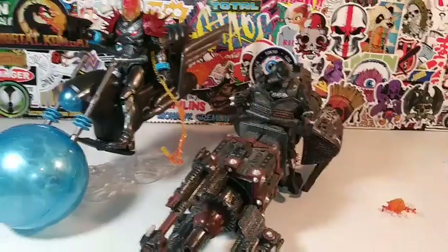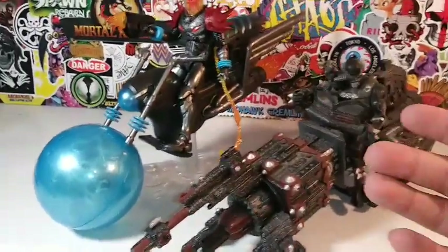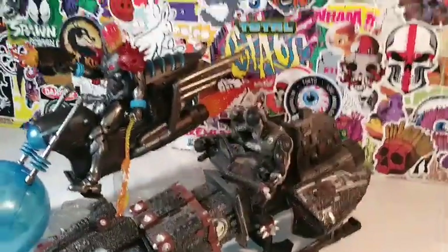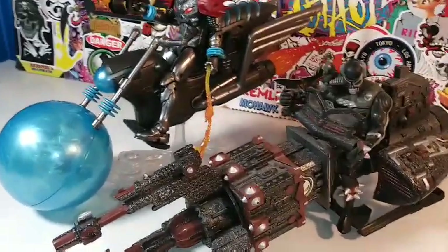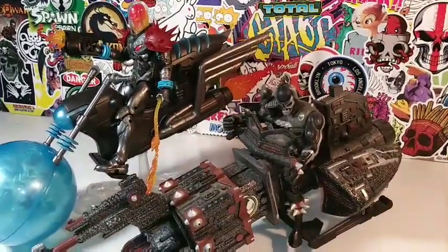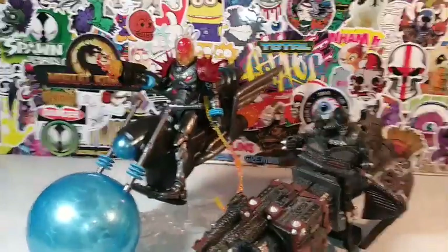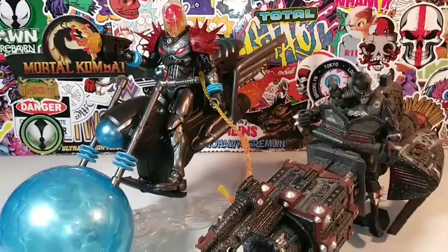Just for the hell of it, I thought I'd break out the Spawn Cycle. Here is Cosmic Ghost Rider next to the Spawn Cycle — I'm just breaking out all my vehicles to do a comparison. There's a little vintage review of the Spawn Cycle next to the Cosmic Cycle — new and old come together.